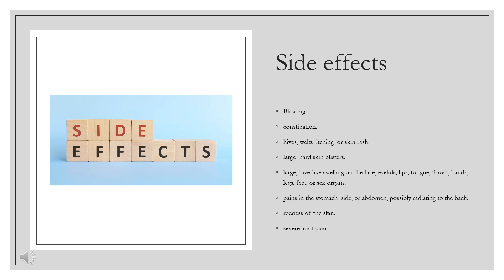Side Effects. The most common side effects of Trajenta include: bloating, constipation, hives, welts, itching, or skin rash, large hard skin blisters, large hive-like swelling on the face, eyelids, lips, tongue, throat, hands, legs, feet, or sex organs, pains in the stomach, side, or abdomen possibly radiating to the back, redness of the skin, and severe joint pain.